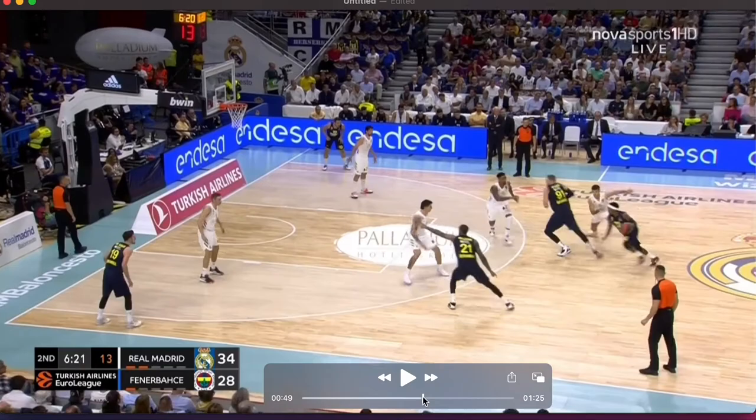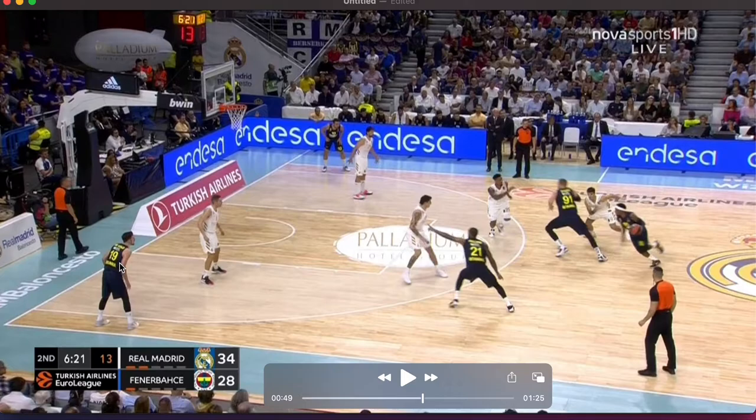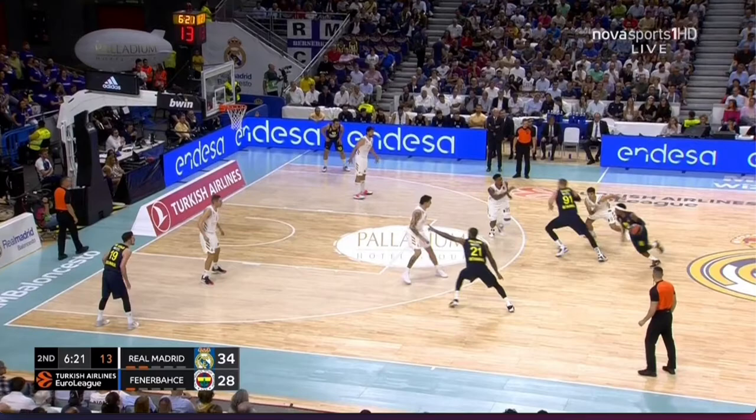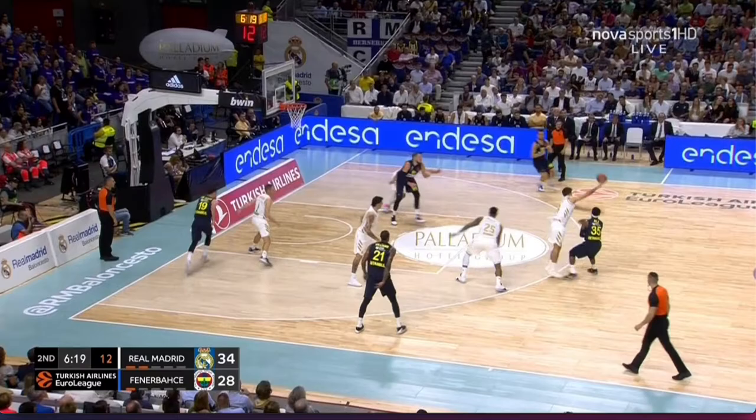There's a pin down to get a player open, then we have a re-screen. Notice right here, number 21 is pointing at 19, his player in the corner, because of the re-screen. You've got a cut — so this is a single side, and the ball handler is going to the two side. Number 19 will cut down. You see the wing player on the weak side from the corner cutting all the way up, and the defense has to play catch-up.